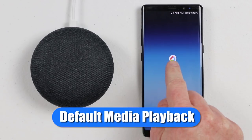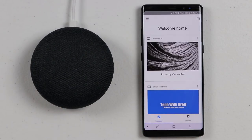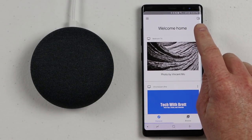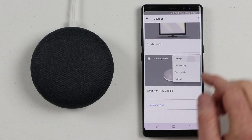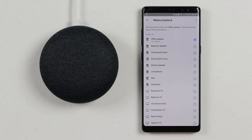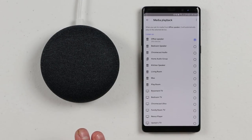I did state the Chromecast that I wanted it to play on, but you can go into the Google Home application, go into the devices tab, select the Google Home device, and then go into the settings and choose which Chromecast you would like this Google Home to play that information on.